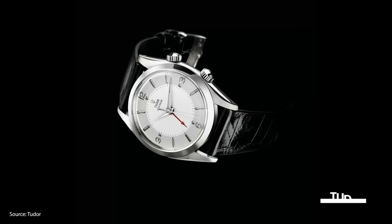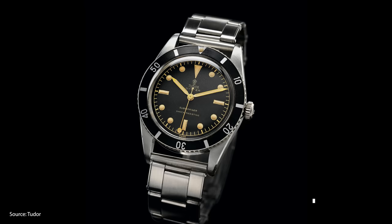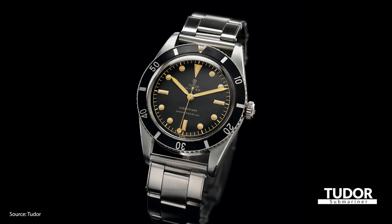On the vintage side, Tudor is well known for their Advisor watch with a built-in alarm, for their Monte Carlo, which sells for tens of thousands of dollars, and of course for the Submariner with its rich military connections.